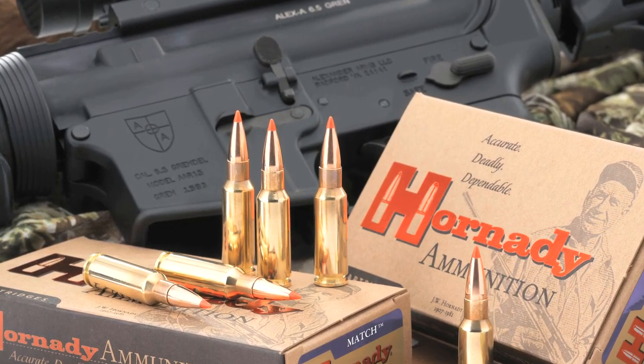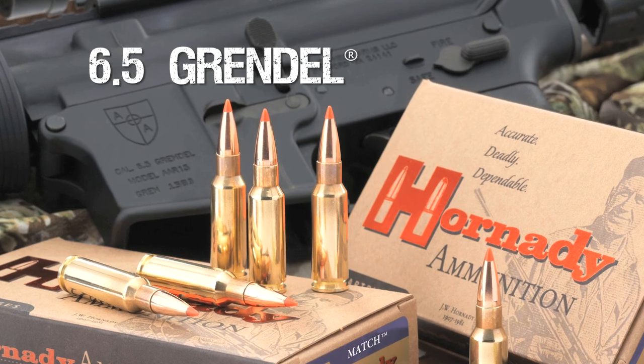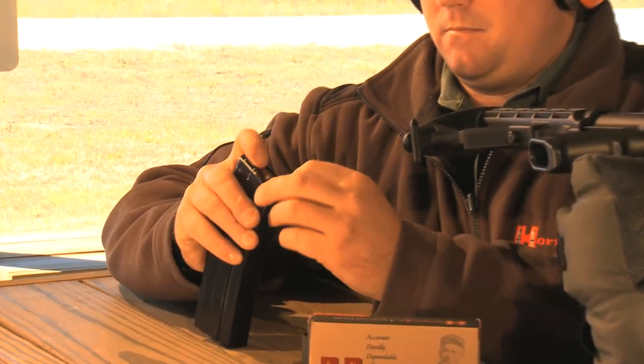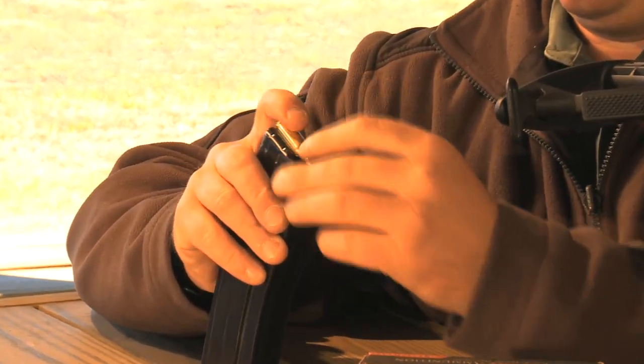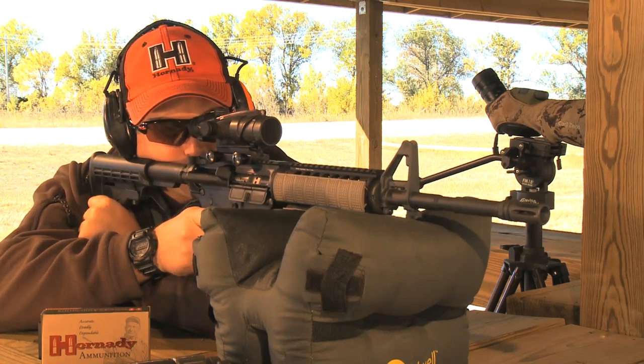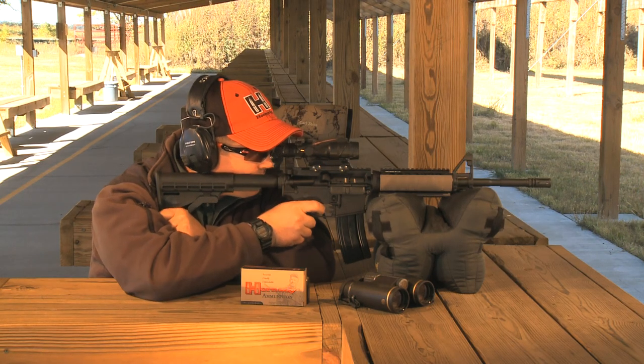Hornady is proud to unveil the latest addition to the AR legacy, the 6.5 Grendel. Originally developed by Bill Alexander of Alexander Arms, the 6.5 Grendel is an extremely well-designed, efficient cartridge that takes full advantage of the AR chassis to provide supreme long-range performance. Bill Alexander's been a good friend of mine for a number of years. One of Bill's greatest creations is the 6.5 Grendel, and we're really excited to be offering that cartridge in our lineup for 2010.